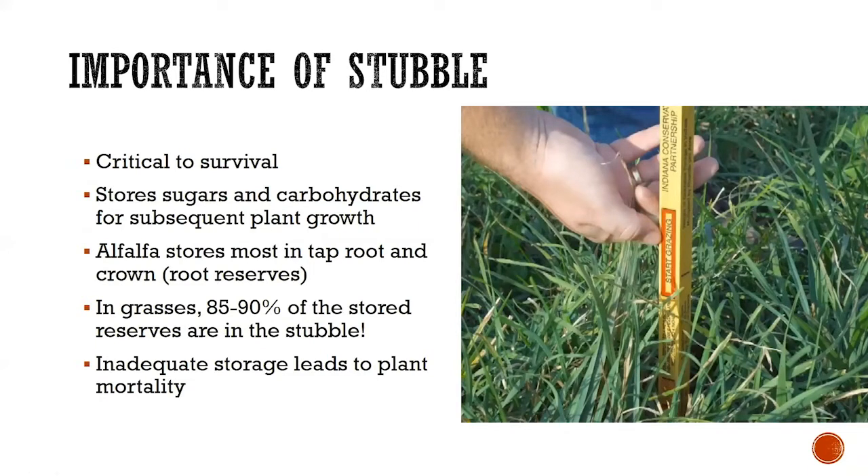Stubble associated with the grass is absolutely critical — it's how grasses survive. Perennial plants need to be able to store sugars and carbohydrates in order to grow. With legumes like alfalfa, we know that large taproot and crown area are important for plant survival, and everything important is stored below the ground. In grasses, almost all stored reserves are in the stubble — very little goes beneath the ground. About 85 to 90% is actually in the bottom four inches of the stubble or the stem of those grass plants.